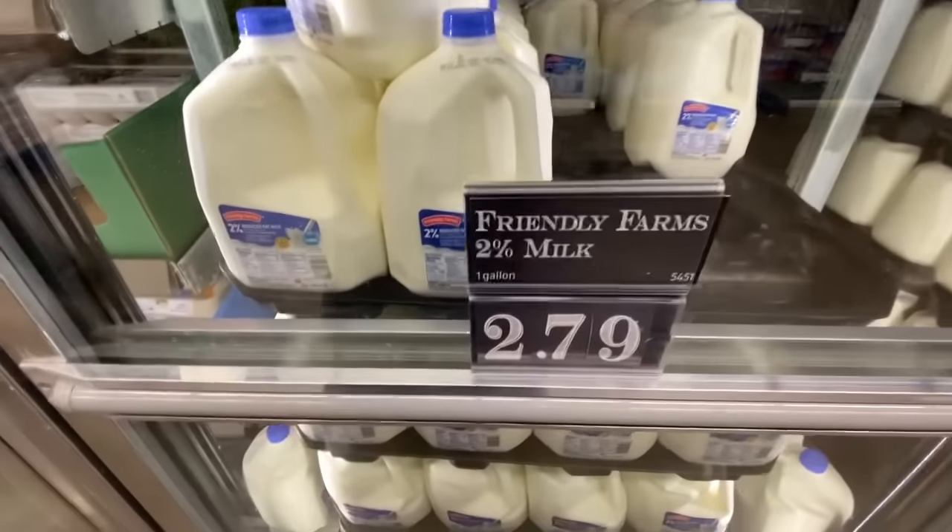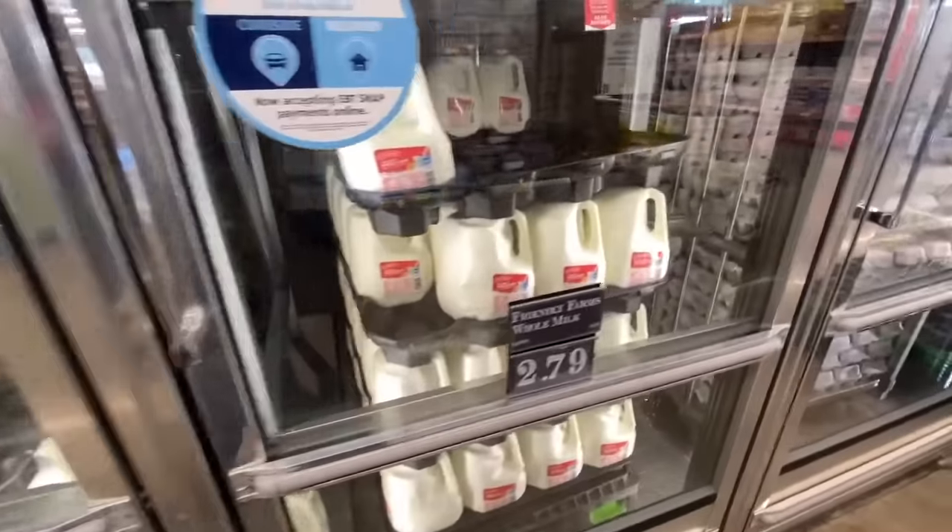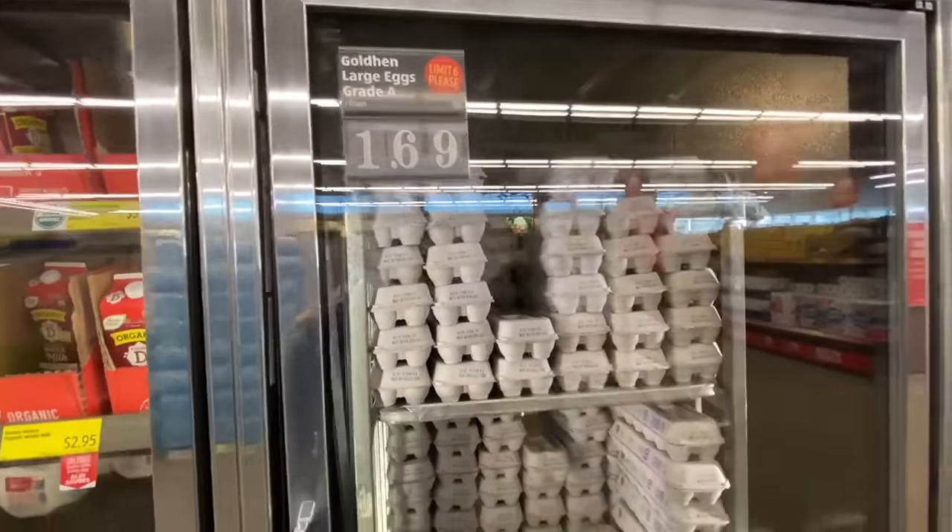Like Costco, Aldi's has items they actually take a loss on just to get you in the store, hoping you'll buy other items. One of those items is milk. They consistently have the lowest price of milk of anyone in your area — go ahead and try to prove me wrong. I bet you won't find it any lower anywhere else.